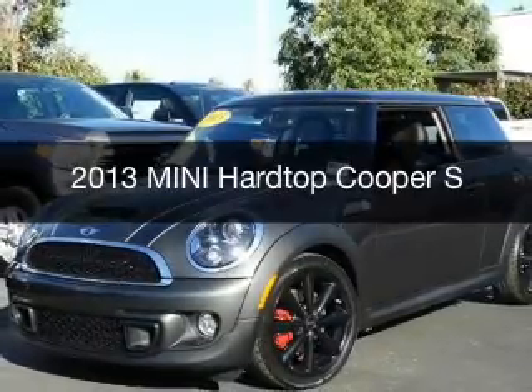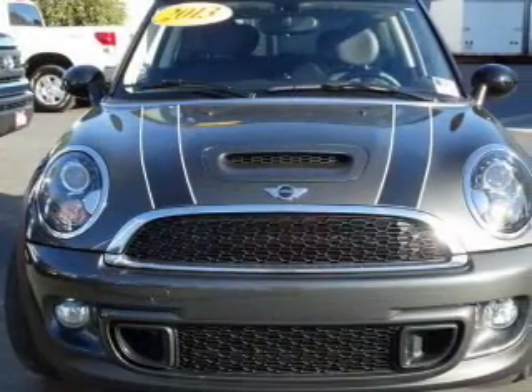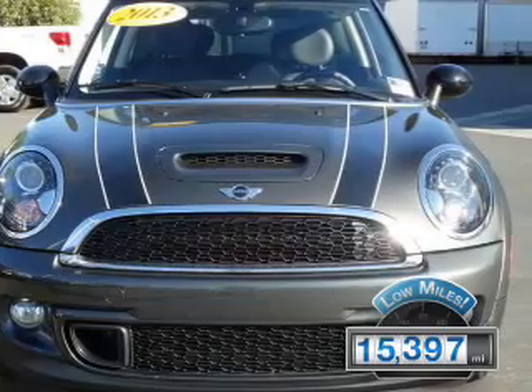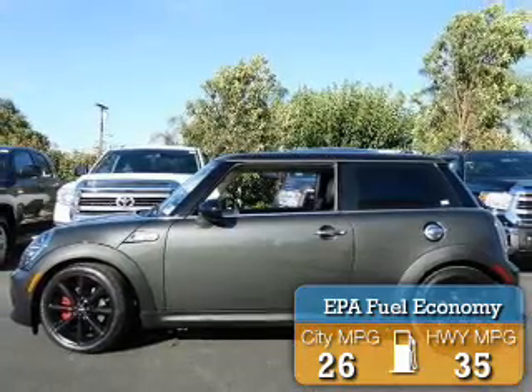This could be the vehicle you're looking for. Powered by front-wheel drive, a 1.6-liter, 4-cylinder engine, and a 6-speed automatic transmission. With fewer than 20,000 miles, this vehicle has a long road ahead. Great fuel efficiency saves you money by requiring fewer trips to the gas station.